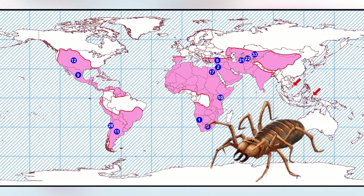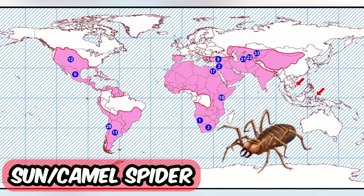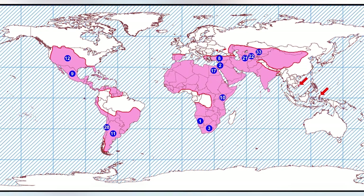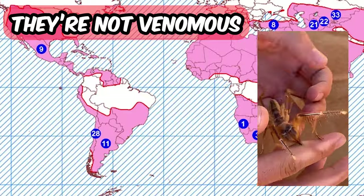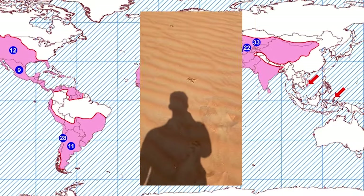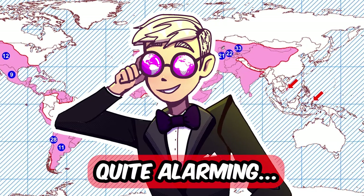This next one can be called the sun spider or the camel spider. Sun spiders are found throughout the world in mostly tropical and subtropical areas. They mostly look like scorpions, but sun spiders are not venomous. They are also famous for chasing people — something that, if you're not expecting it, can understandably be quite alarming.